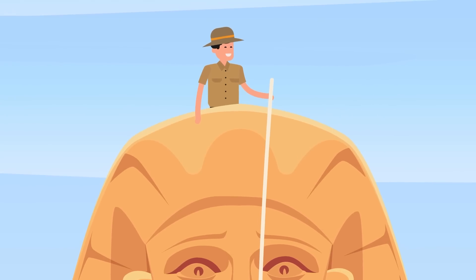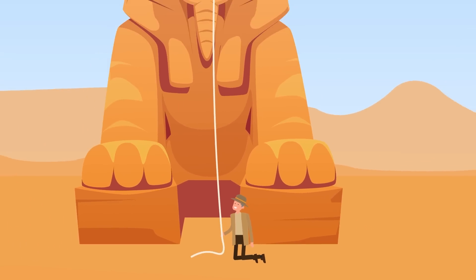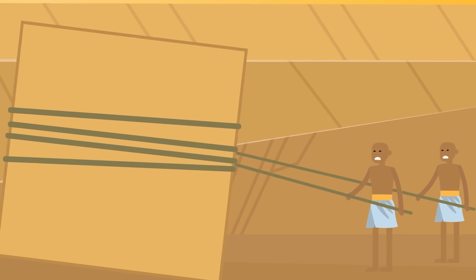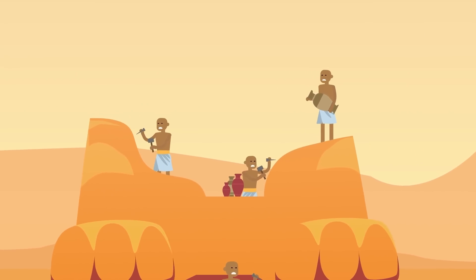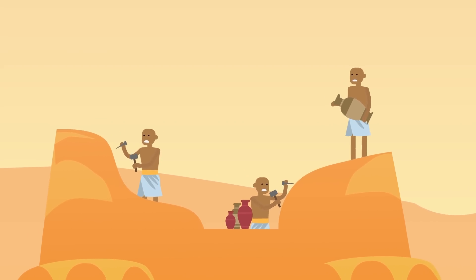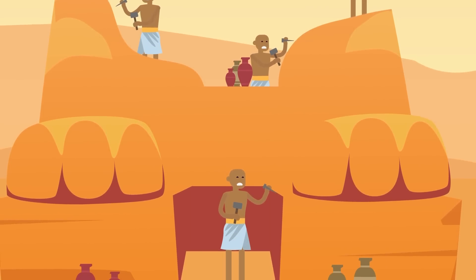The Sphinx is a whopping 240 feet long, stretching from its front paws to its tail, and stands 66 feet high and 62 feet wide. While it's dwarfed by the biggest pyramids, one of the most impressive things about it is that it seems to be made out of one solid piece of rock. Unlike many of the great architectural achievements of the era, it's not put together from countless pieces of carefully arranged rocks — it's carved from the bedrock itself, reinforced with limestone blocks, and was painstakingly sculpted by countless artisans.